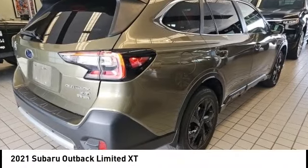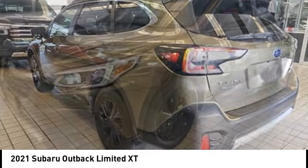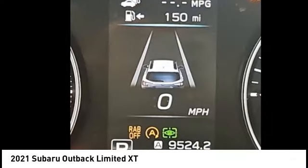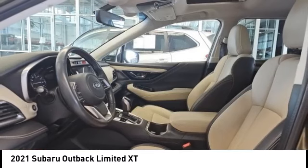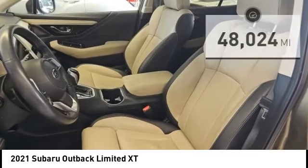Come test drive the 2021 Outback. Take the go-anywhere capability of all-wheel drive and plenty of room for cargo and companions — you've got the Subaru Outback. Let the adventure begin. Priced below $35,000, this vehicle has less than 50,000 miles.